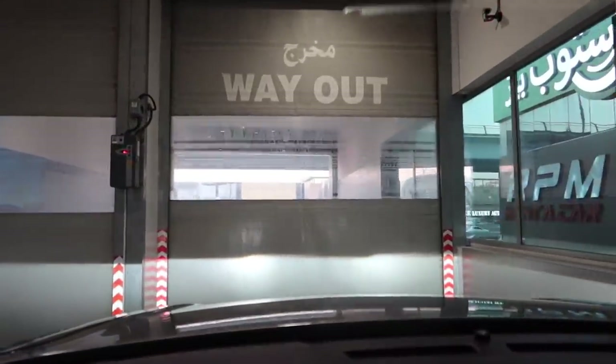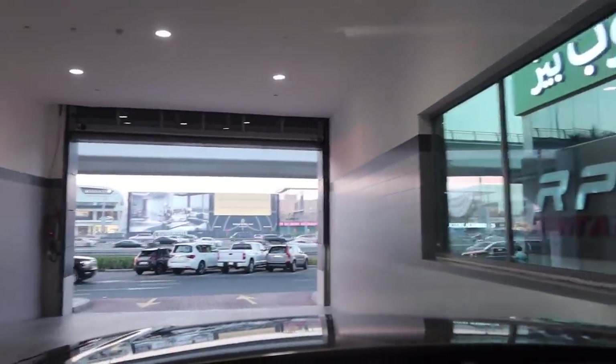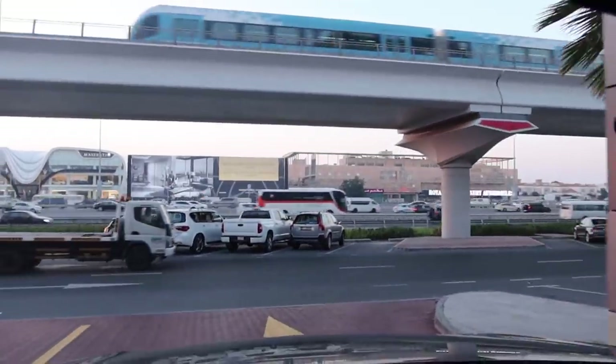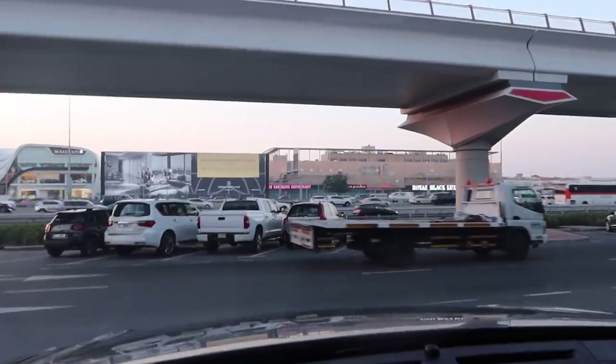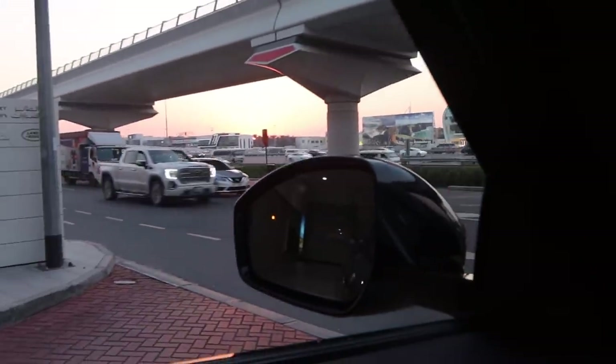My mom actually let me drive this out, and now we are heading off. This is my first time driving the Velar. There are no tints on this yet.